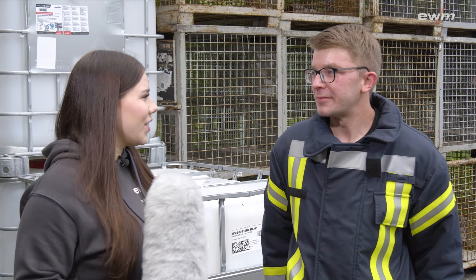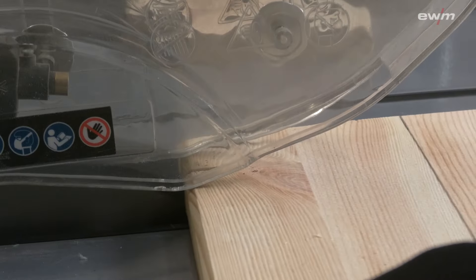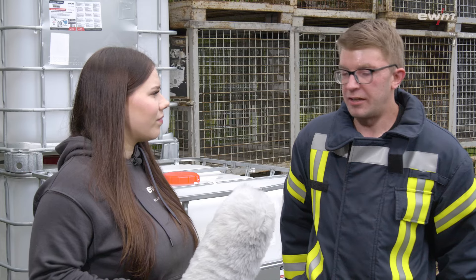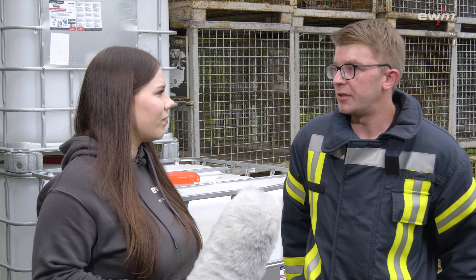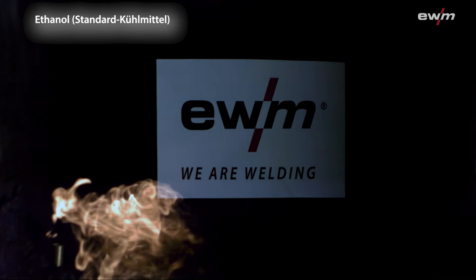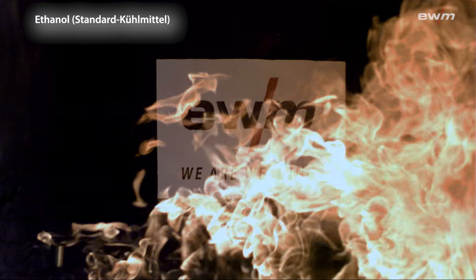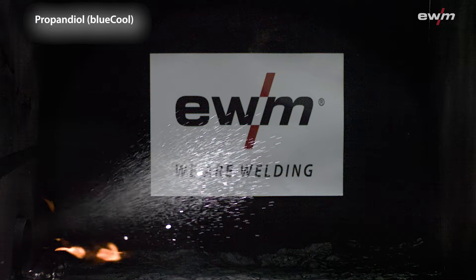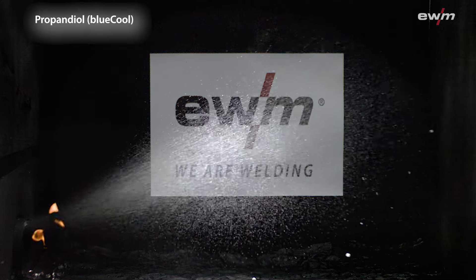But that's not all. Now I'll show you perhaps the most important advantage of BlueCool. Firefighter Christoph is standing next to me. Christoph, what have you brought for me today? We're usually here to put out fires, but today we want to light one ourselves for a change. To do this, we built our own device which we can use to vaporise liquids into ultrafine particles and ignite them. Firstly, we have ethanol, the basis of many conventional coolants — and we want to take a look at this. This is propanediol, the main component of BlueCool. Hmm, nothing happens.